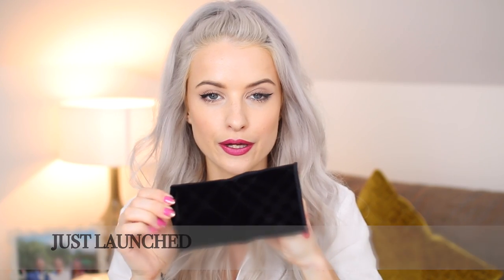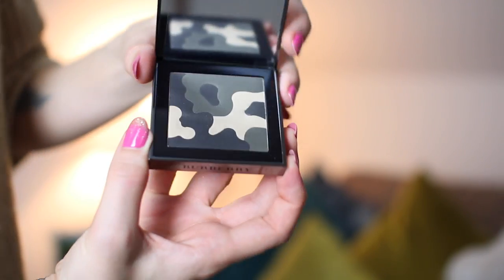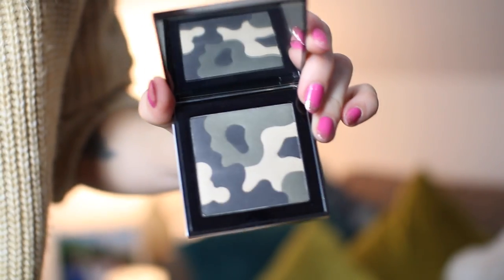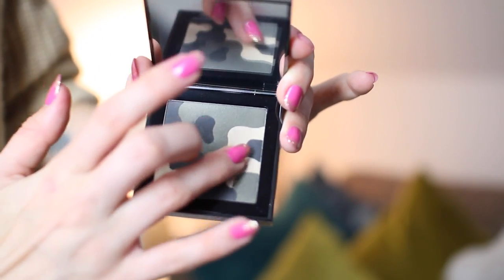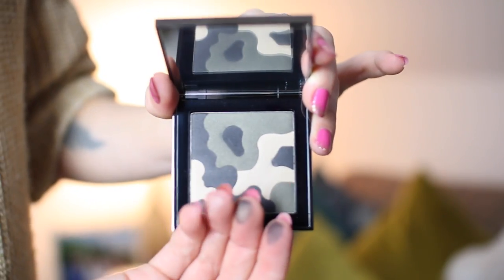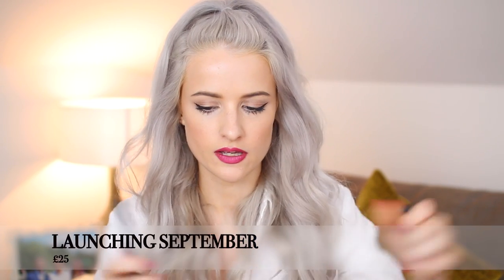This is an exciting one — Burberry's new collection. They're going very much for a trend-led camo aesthetic this season. This is the Autumn Winter 2015 Runway Palette, and inside is a camouflage-pattern eyeshadow palette that's actually quite pigmented. There's also a lovely big mirror and it comes with a couple of brushes in a pouch.